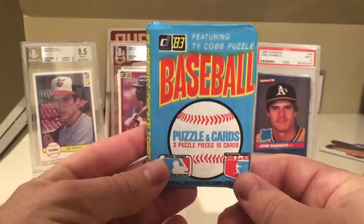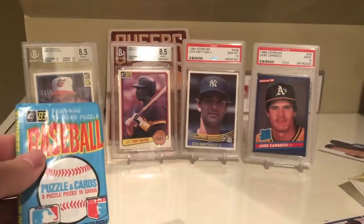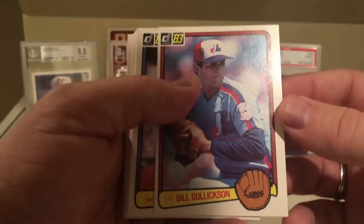There's the Wade Boggs - you can see that card in the background. I have the Ryne Sandberg card, there's the 83 Donruss Ryne Sandberg. And then finally there's the Wade Boggs. I don't think I've ever owned the Wade Boggs, so hopefully I can hit that - that would be really awesome. With the puzzles, I guess they replaced the gum with the puzzle.